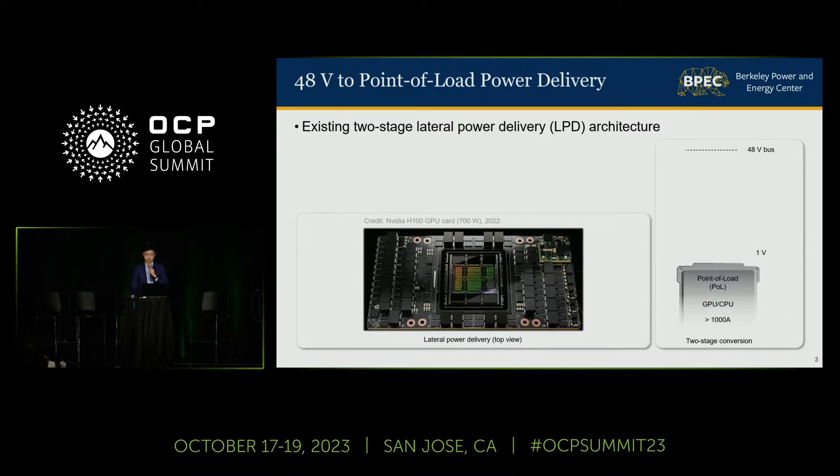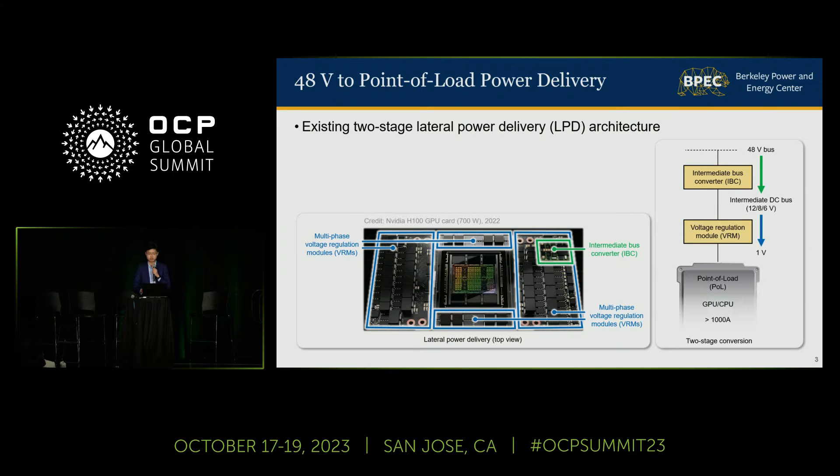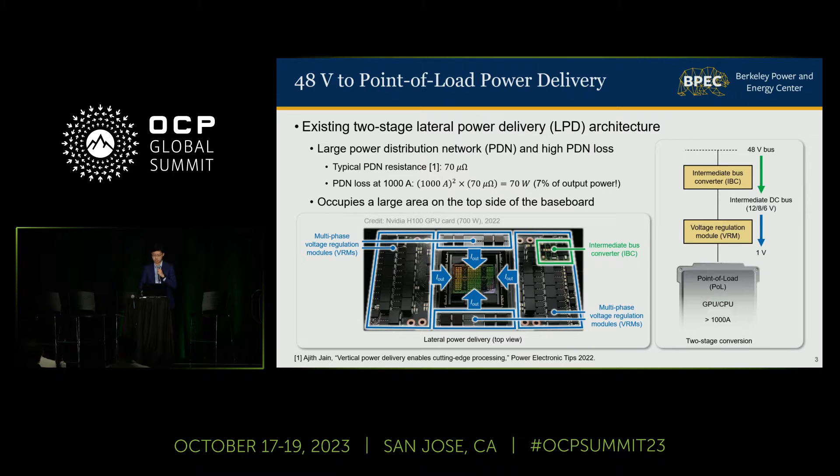To supply such high power, the existing power delivery solution needs to first step down the 48-volt bus voltage to a lower DC bus voltage with an intermediate bus converter, and then go down to 1-volt at the point of load with multi-phase voltage regulation modules. As the power levels of microprocessors rapidly grow, this two-stage lateral power delivery architecture becomes more and more non-ideal, since the current flowing out of the converters needs to travel a long distance to the processor pins, which leads to a large power distribution network and high I-squared-R loss.